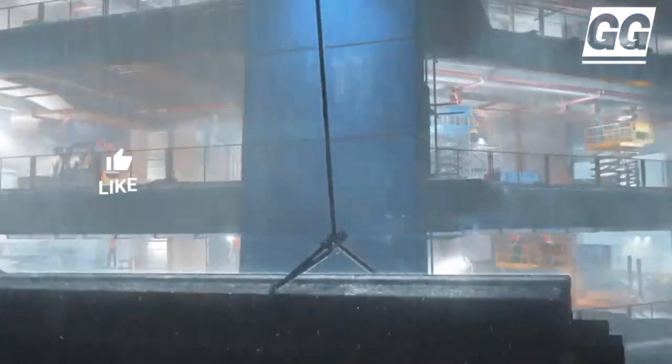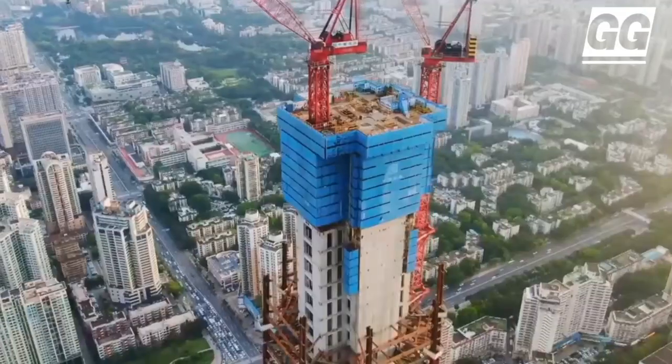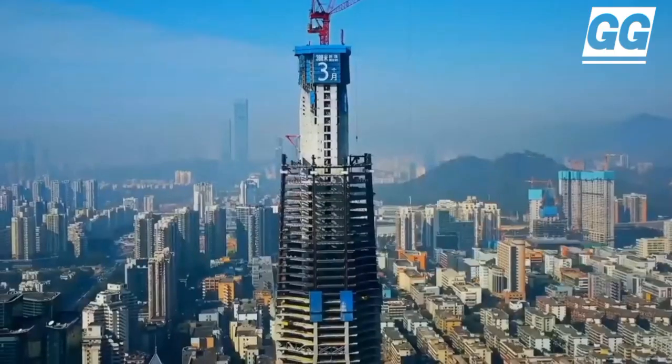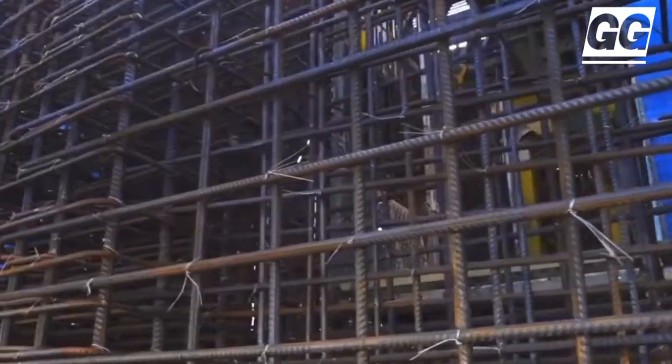The top of the tower continues the sculptural design language, using the grooves at the corners of the tower to turn upwards and extend. The parapet design is perfectly integrated into the tower volume, forming a transparent crown that melts into the sky.